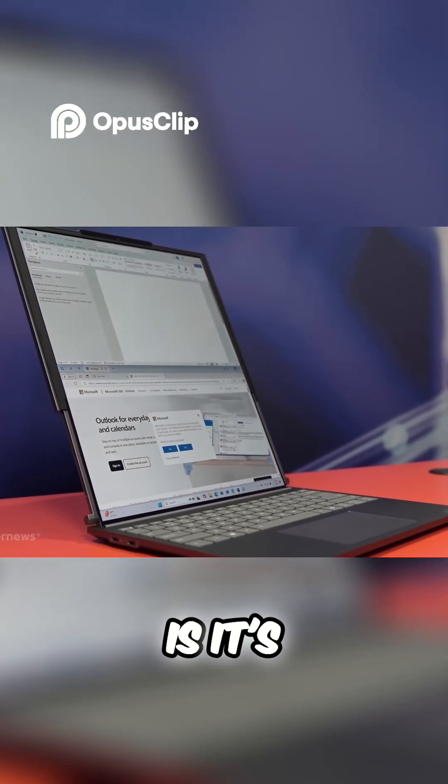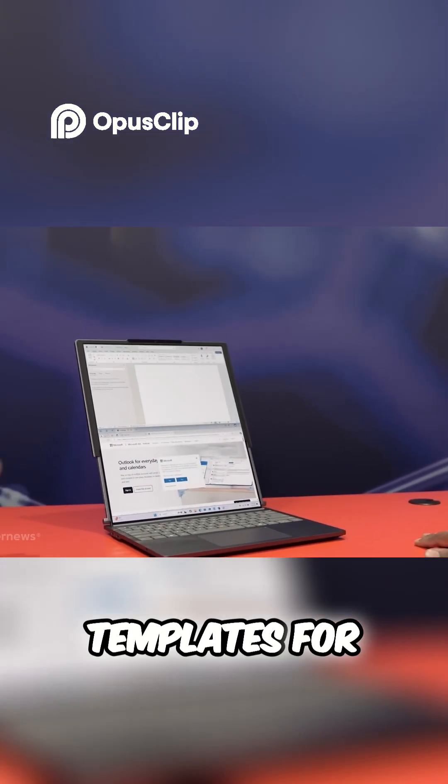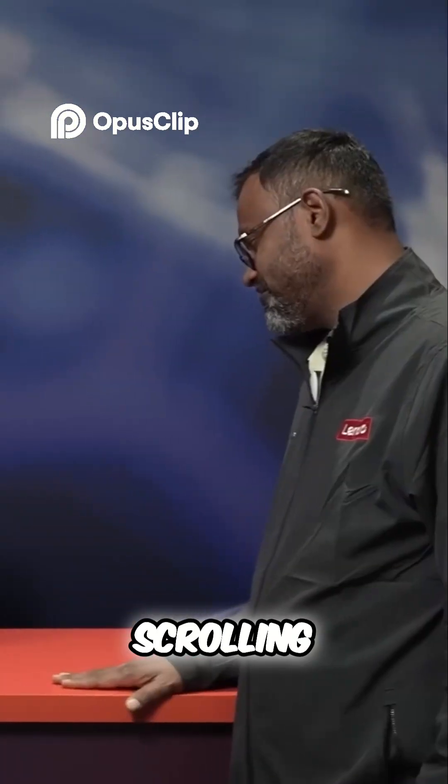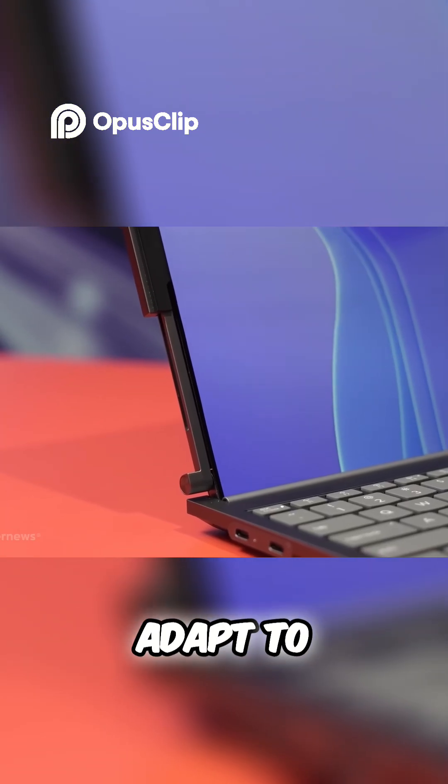The device is capable of snapping to a few different preset templates for different windows to be open. Whether you're coding, working on a project, or just scrolling through vertical content, this rollable screen feels like it's made to adapt to whatever you're doing.